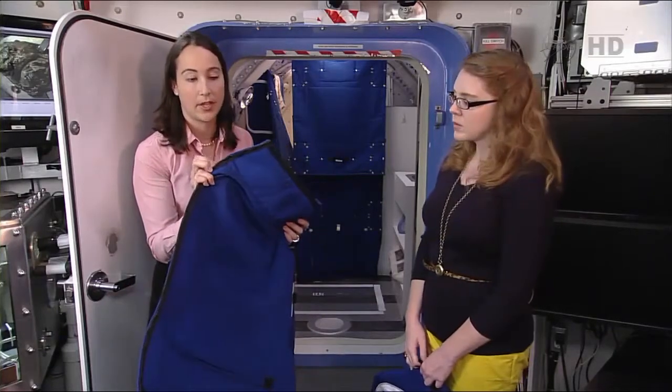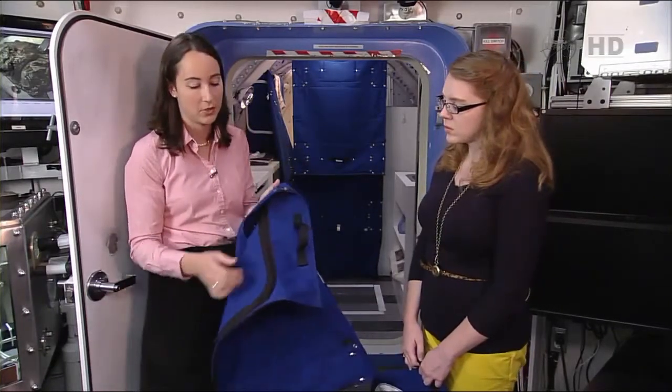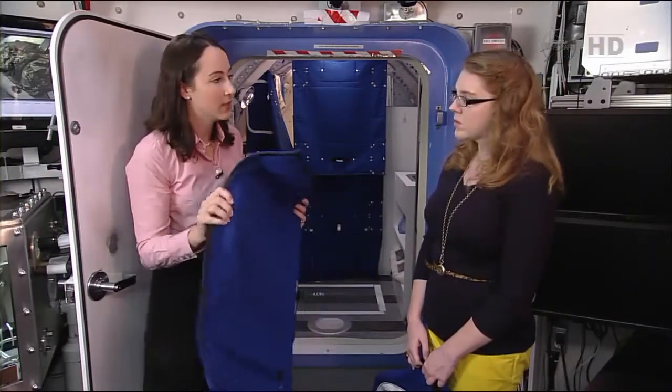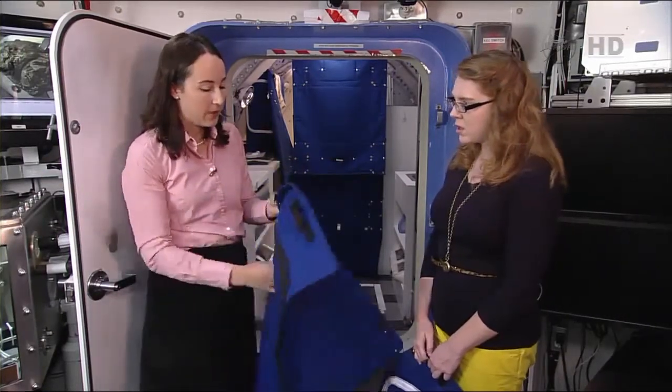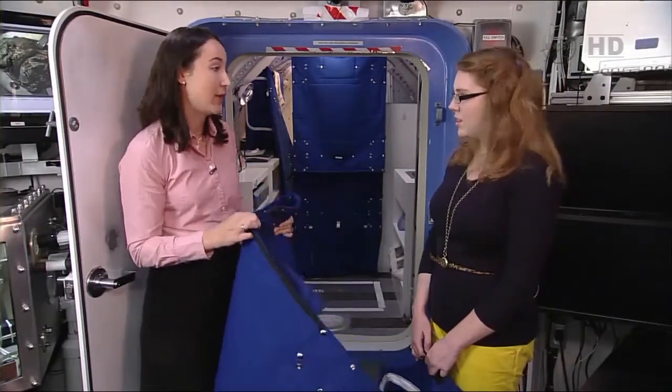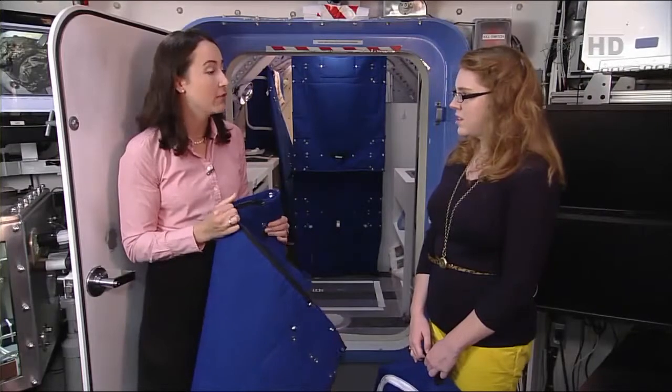The bags have zippers along the edge as well as some snaps, so you can join them short end to short end or long end to long end and make a chain of them. The crew used them as their privacy partitions during the Deep Space Hab testing. We asked the crew for feedback and got good feedback — it was a successful test.